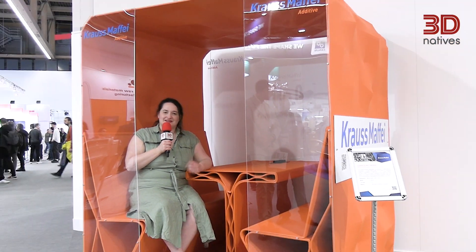We're here at Formnext 2024 in Frankfurt and we would be remiss if we didn't show you some of the most exciting large format additive manufacturing solutions that we've seen this year. Let's go.